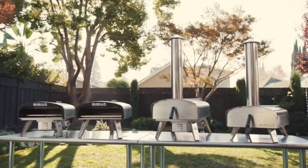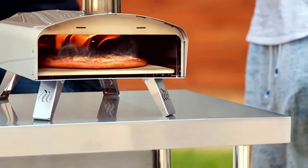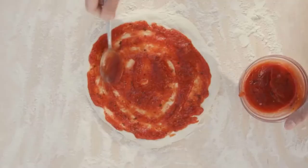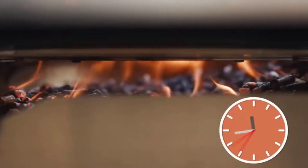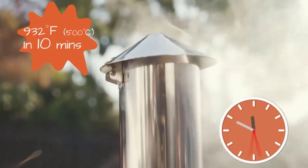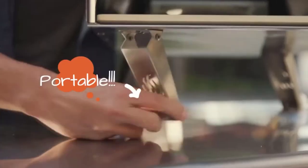This oven comes with a 13-inch round pizza stone, a 12-inch by 14-inch foldable aluminum pizza peel, and a protective oven cover. One of its best features is that it has an automatic rotating system — all you need to do is set the timer and you no longer have to turn the pizza manually, because the oven already does it for you. It also has a lightweight and portable design that makes it easy to transport.